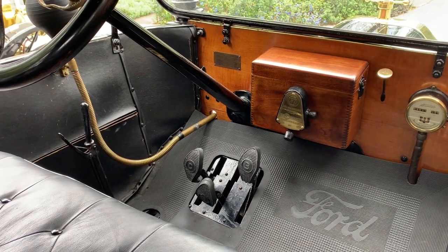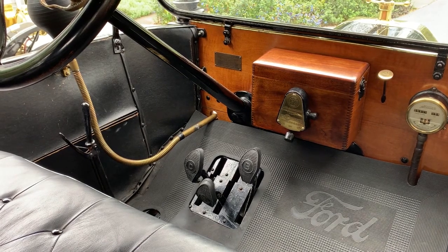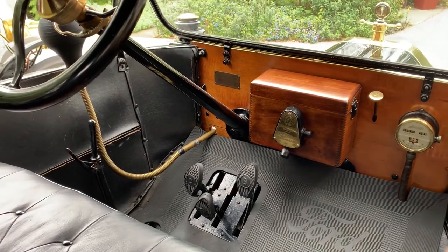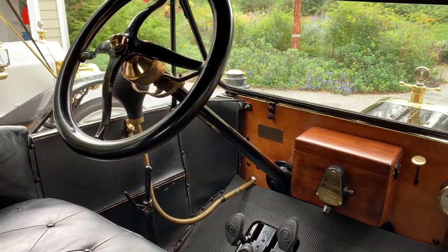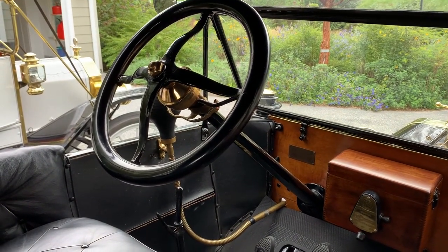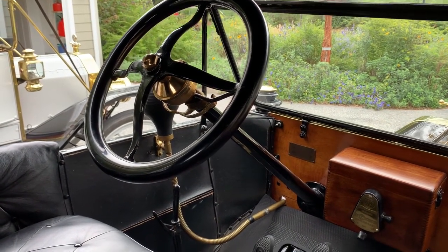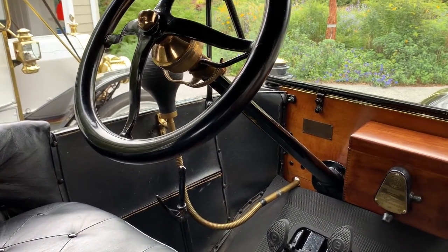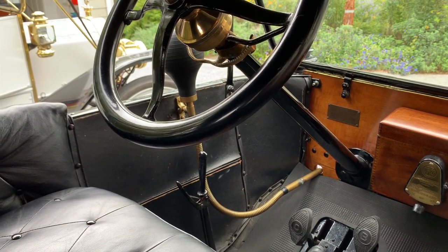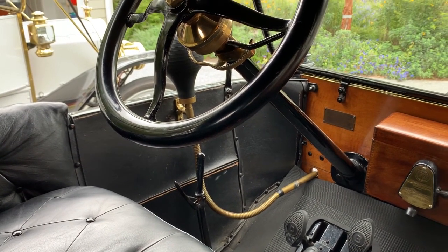The middle pedal is reverse — push it all the way to the floor and the car goes backwards. The right pedal is the brake. The lever on the far side is the emergency or parking brake. When it's in a vertical position it holds the car in neutral; pull it back a little further and it sets the emergency brakes. Push it all the way forward and that enables the car to be put in low and high gear. When driving with the lever forward, if you want neutral you put your foot on the clutch and hold it halfway up.